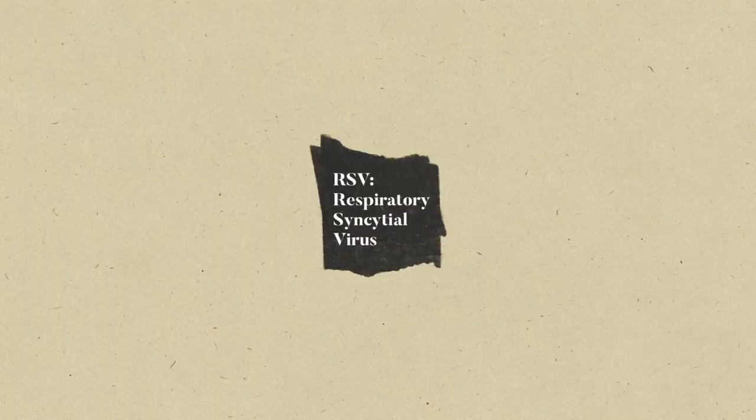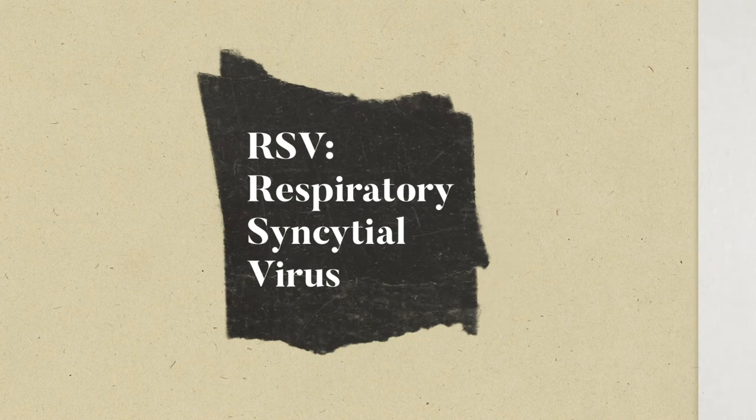We really had a nice breakthrough around 2012 when I was able to determine the crystal structure of the RSV fusion protein.